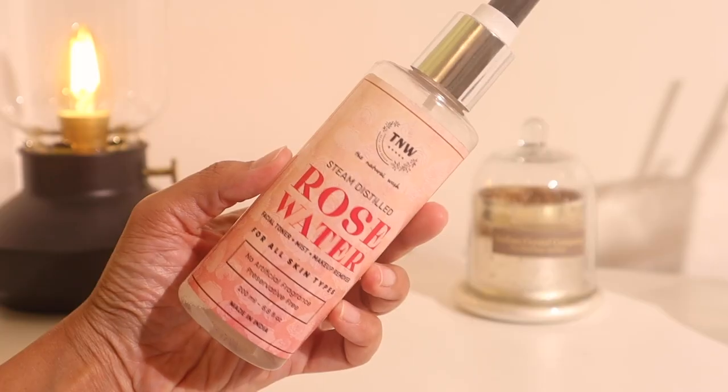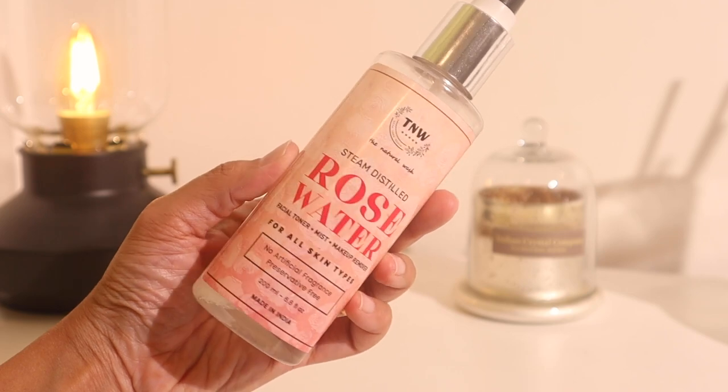The first step in my routine is always a toner. This one is the Natural Wash Steam Distilled Rose Water Toner - absolutely beautiful, works really well on dry skin. If you have acne-prone skin I'd suggest going for a tea tree toner. This one smells literally like you walked into a rose garden. You can fan it out or sit in front of a fan. The key tip: make sure the products you apply absorb really well before layering on the next ingredient. Let it sit, let it absorb - otherwise you're just moving the product around. Another tip: slapping your face works really well - it brings blood circulation to the skin and just awakens it.